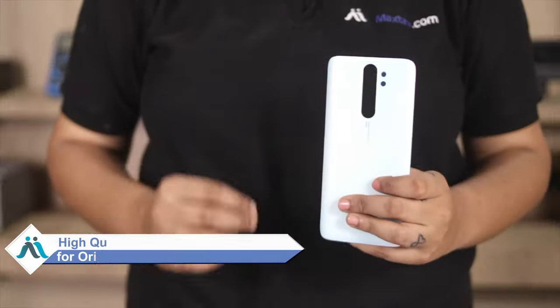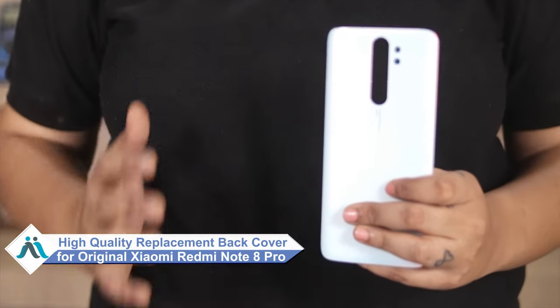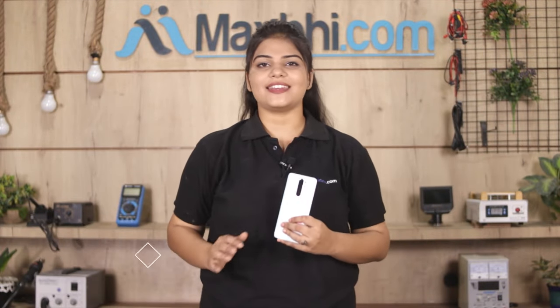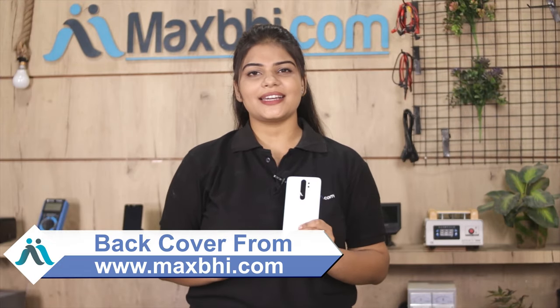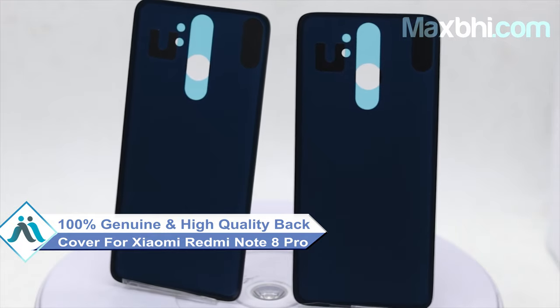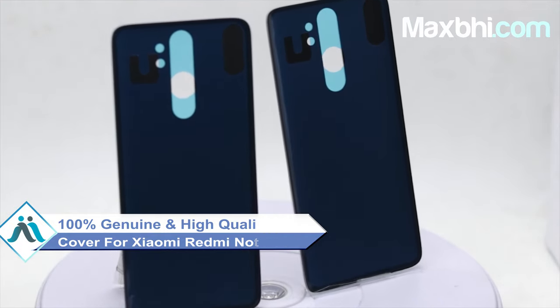Don't worry. You can now buy a high quality replacement back cover for your Xiaomi Redmi Note 8 Pro at a very affordable price from Maxp.com, and can fix your phone yourself at home or get it repaired by any professional very easily. This back cover is a 100% genuine quality product which works similar to your original product with a perfect fit for your Xiaomi Redmi Note 8 Pro.